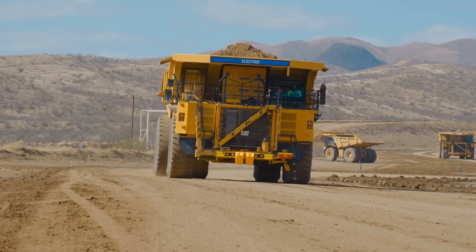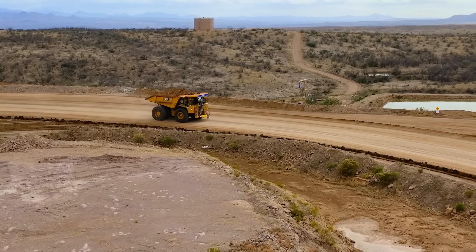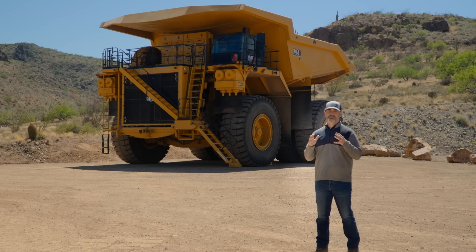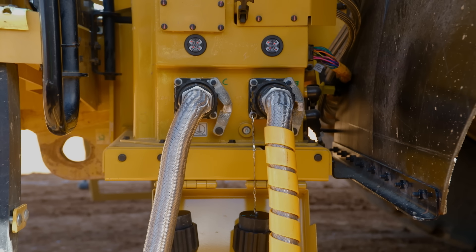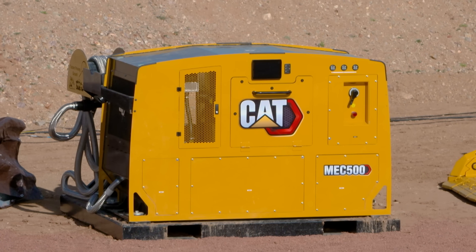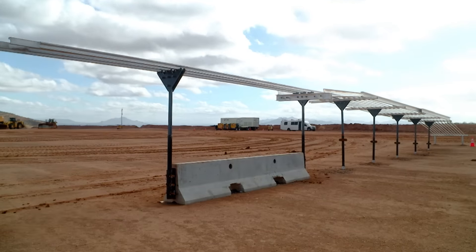One of the biggest takeaways so far is that the real problem to solve is an energy management problem. It's looking at the whole site and understanding: is there enough renewable energy coming to site? Once it's to site, how is it distributed? How are you managing the energy on not only the mobile equipment, but also your energy transfer solutions? With a battery electric fleet, transferring energy onto the machine is a critical element in the uptime of the machine. You can either transfer it statically, so the machine pulls up to a charging station, or it can transfer it dynamically, where the machine is transferring energy while it's moving and doing work.